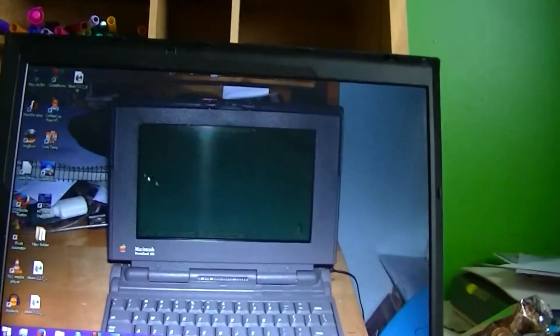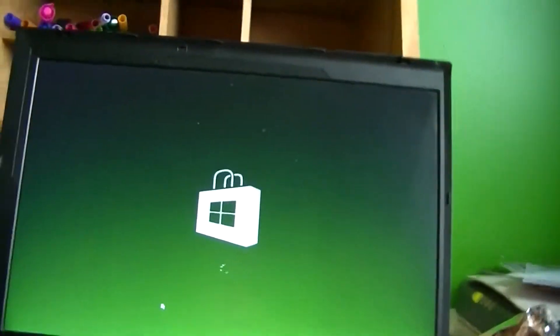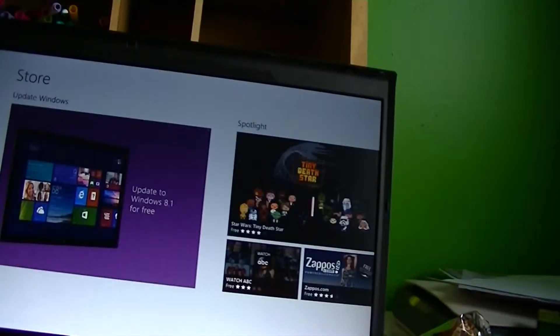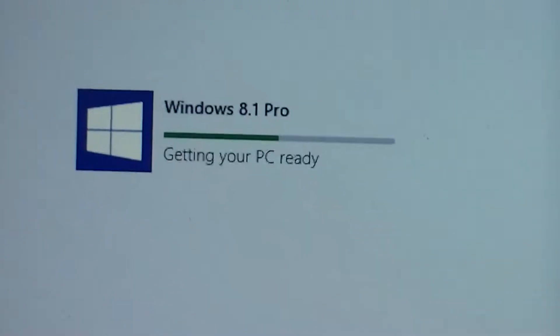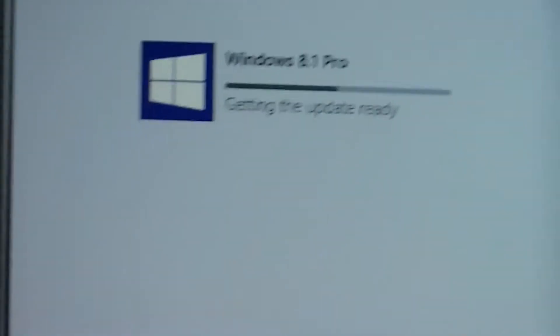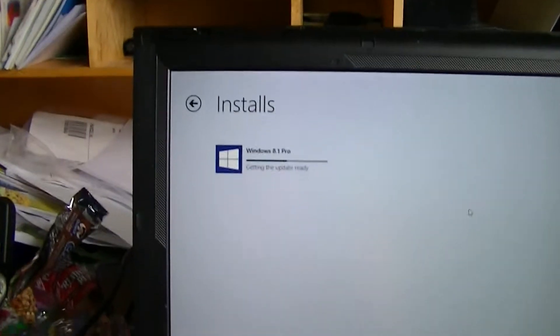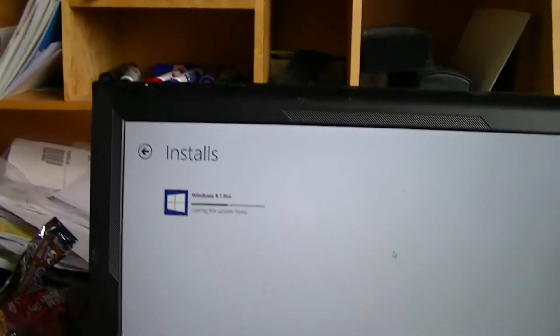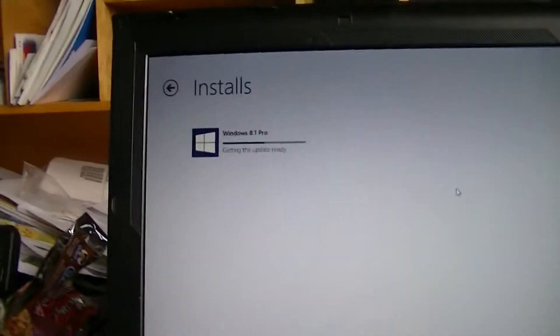But that isn't the point of the video. The point of the video is an upgrade. I'm going to be upgrading to Windows 8.1, and we're going to see how all this works. Update to Windows 8.1 for free — sure, why not? Well, that took over half an hour, but it's finally downloaded, and it's now getting the computer and the update ready. I don't know how long this is actually going to take, but it's not the fastest thing in the world. With this you have to wait for it to download, and it's a 2.8 gigabyte download.